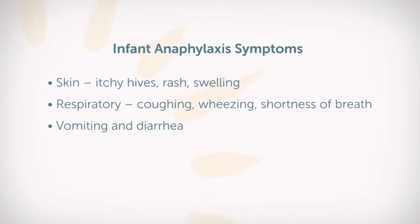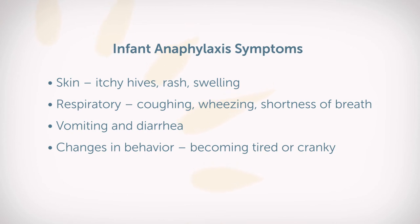We might see diarrhea. We might also see changes in activity and level of behavior. Some of these kids can get immediately lethargic and really tired and have a hard time holding up their head. We also could see them get irritable and cranky and not be able to play or interact appropriately.